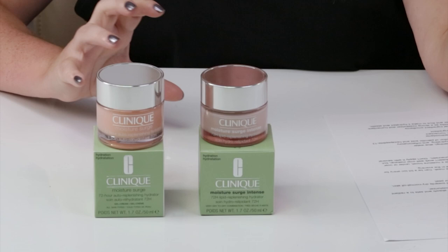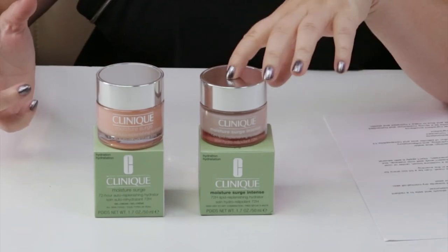To be honest, I was really thrown when I got it — it was just different than what I was expecting. So I thought I would do a versus of the two, since some of you might be thinking about purchasing either the new version or going back to the old favorite original Moisture Surge moisturizer.